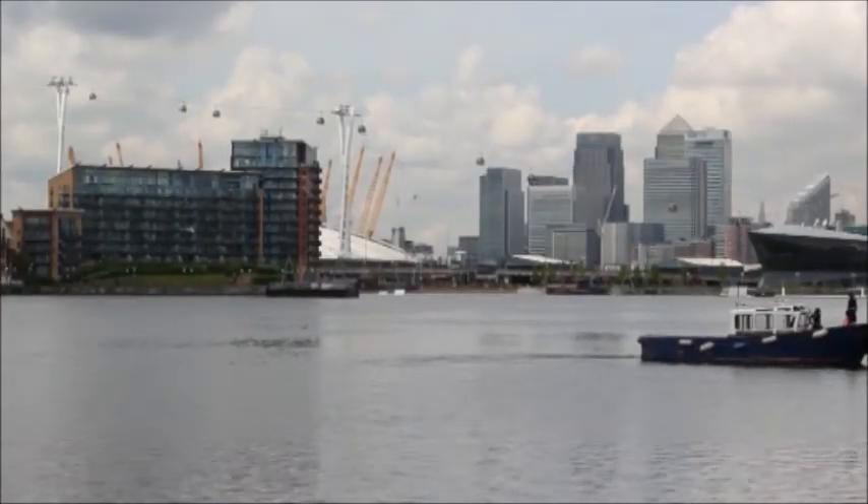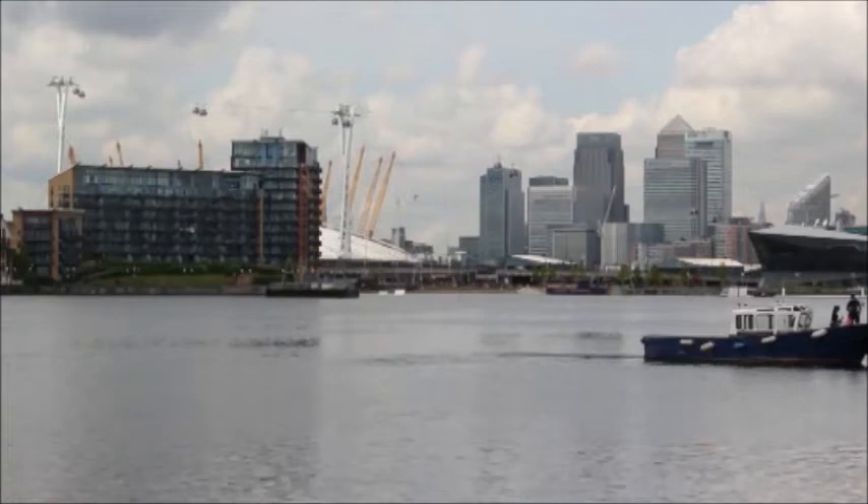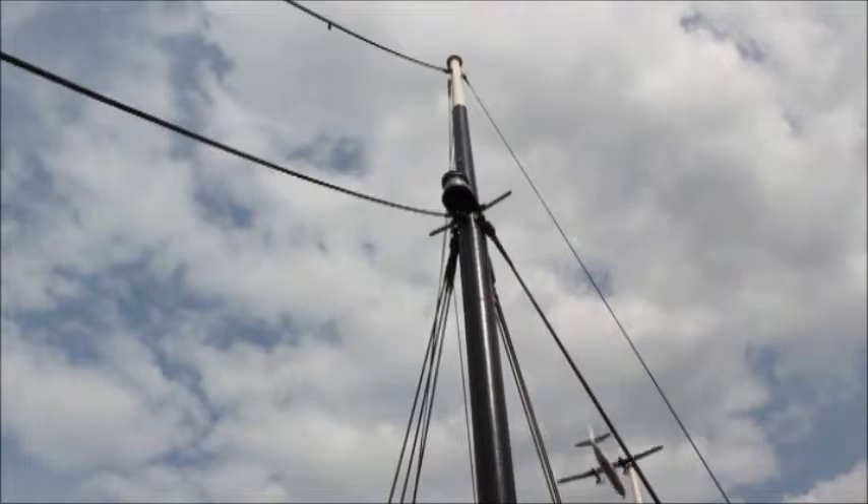We're probably standing on East London's best kept secret — a 125-year-old steamship. We're moored in Victoria Dock, which is probably one of the most exciting areas for development in the whole country. East London has got the potential to be a city on the edge of what's already the most exciting city in the world, and it's fantastic that the SS Robin, this very special ship, is part of it.